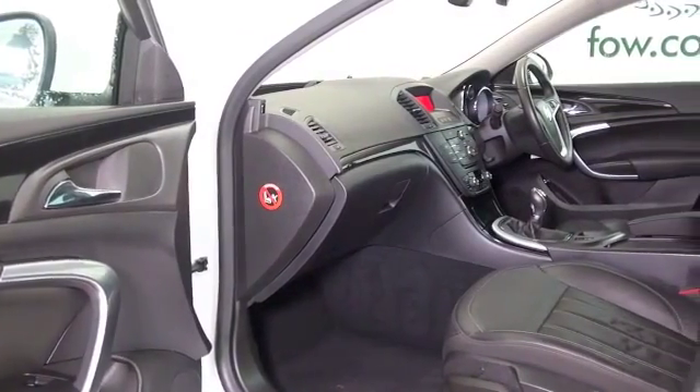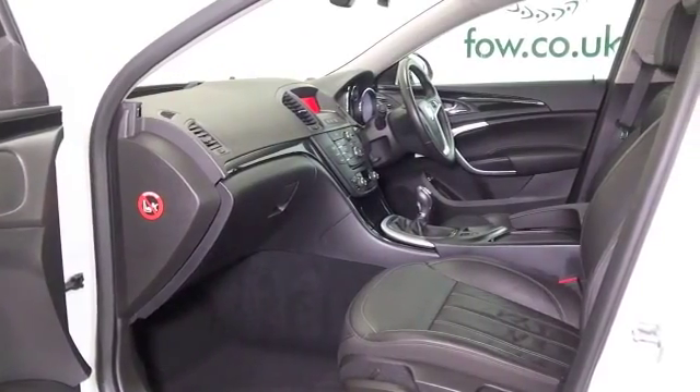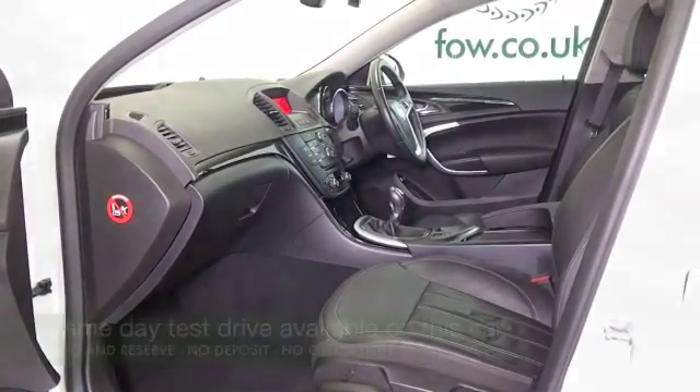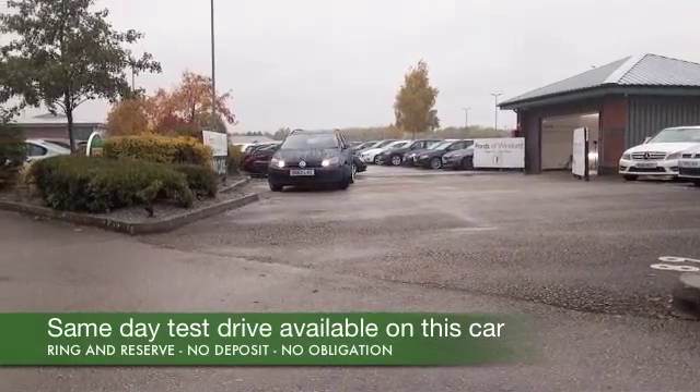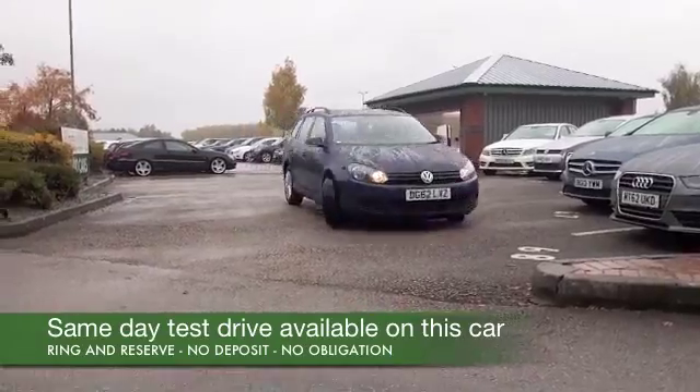You'll be very comfortable in this one. From 2012, it's got all leather inside and those front seats are heated, climate control, DAB, parking sensors, and it's only covered about 22,300 miles, so that's not too many.